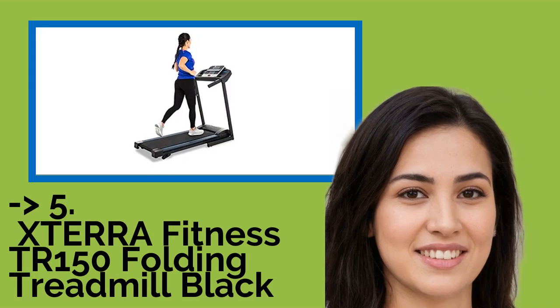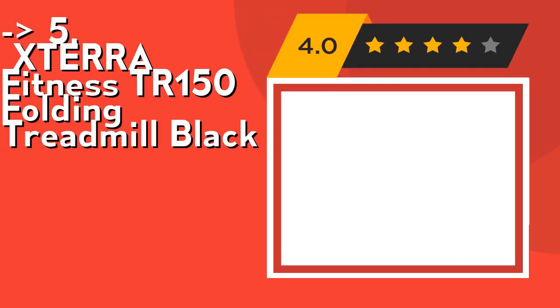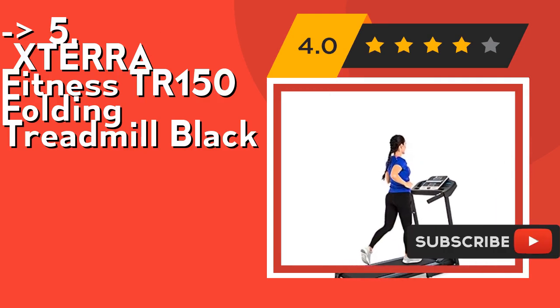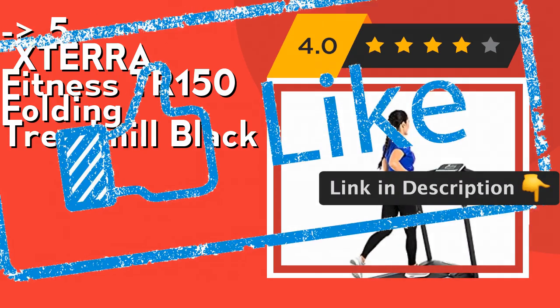The fifth product on the list is the XTERRA Fitness TR150 Folding Treadmill in Black. Its large 5-inch LCD display is easy to read and keeps you updated on speed, incline, time, distance, resistance, calories, and pulse. Its 12 preset programs offer unmatched variety for your workouts. Check out the link in the description to buy this product from Amazon.